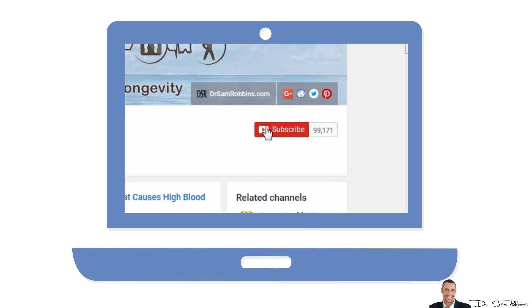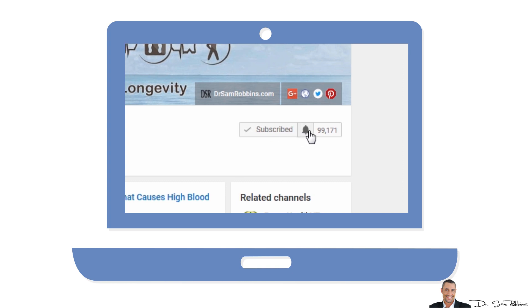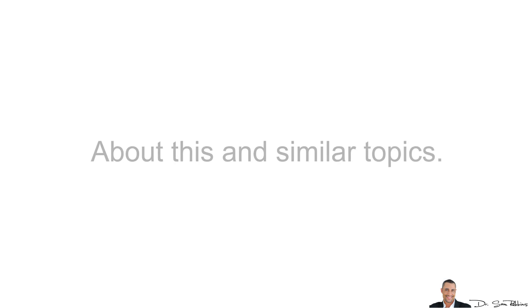Also, if you aren't already subscribed to my YouTube channel, please do so now, so you don't miss the next videos about this and similar topics in the next video series.